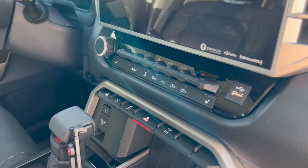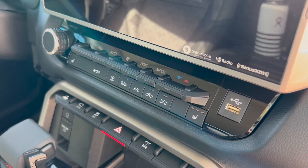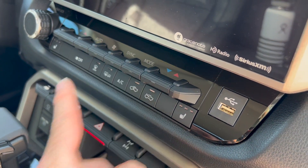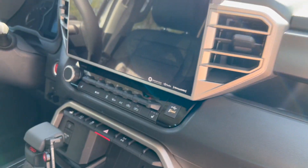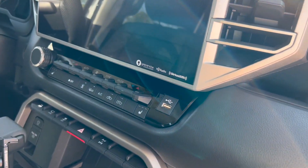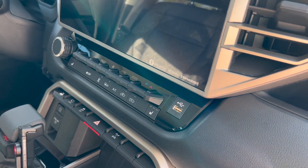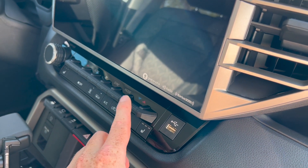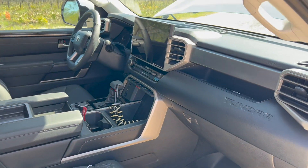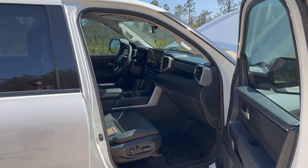Bonus dislike number six: the HVAC controls. Depending on how you're sitting, you can't really see them well. I wish they had put the lettering on the outside so you could easily see it. Sometimes when the sun is glaring in, and I'm not totally comfortable with the truck yet, it's hard to tell which HVAC control you're actually touching.